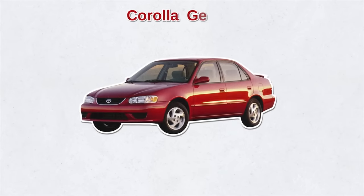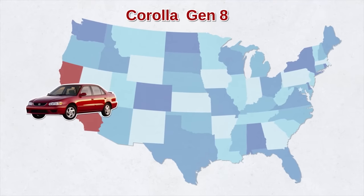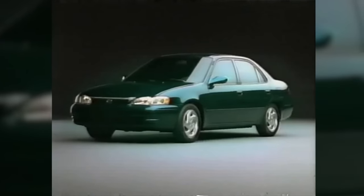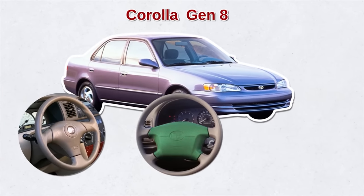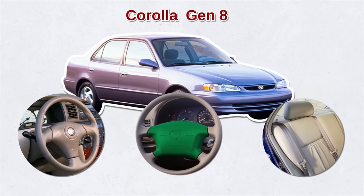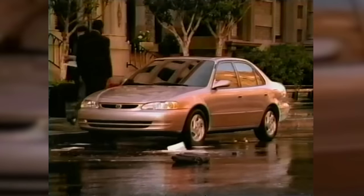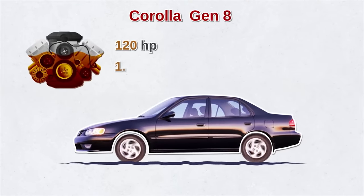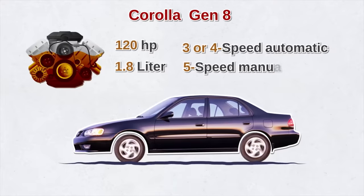This all coincided with the eighth-generation Corolla, which was now being built in California. Toyota wanted to prioritize safety and save energy, reducing the car's weight by adding a new impact absorption steering column, SRS airbags, and emergency locking seat belts. The only body style offered in the US was a sedan powered by a 120-horsepower, 1.8-liter engine with a three or four-speed automatic or a five-speed manual.